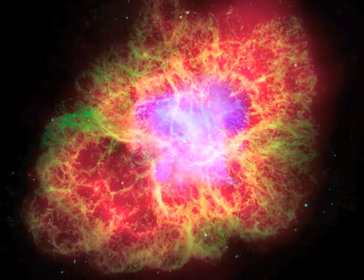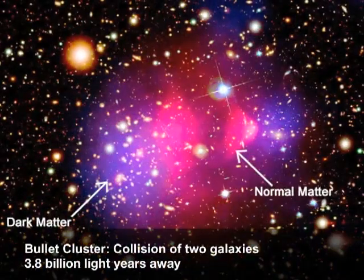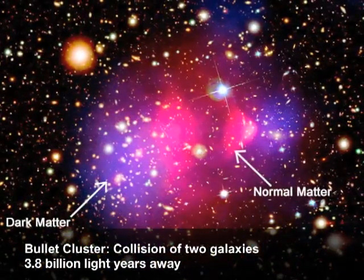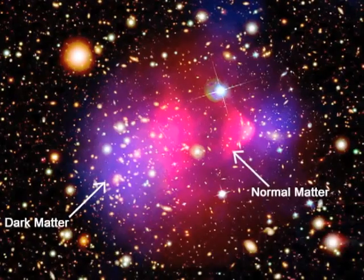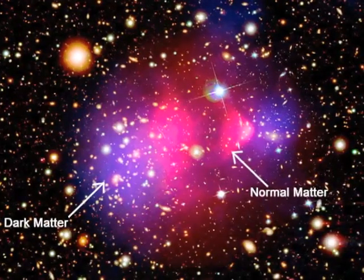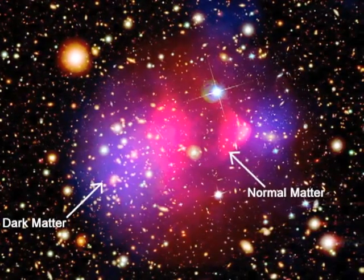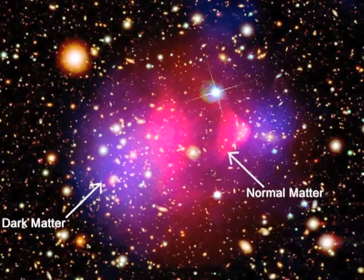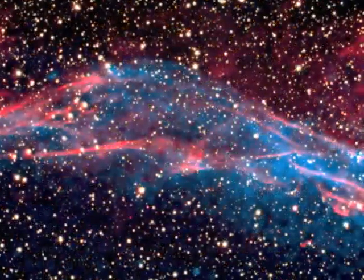The bullet cluster observation shows that dark matter is real. It's a very unique image that shows normal matter in pink — from our observations — and then there's this blue stuff, which essentially represents where dark matter is. You can see that they're separated, and that's the first time you kind of see that dark matter is real, because it's not where the rest of the stuff is.